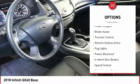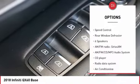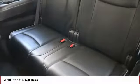Electronic stability control, power liftgate, brake assist, traction control, remote keyless entry, fog lights, power moonroof, four-wheel disc brakes, speed control, rear window defroster.